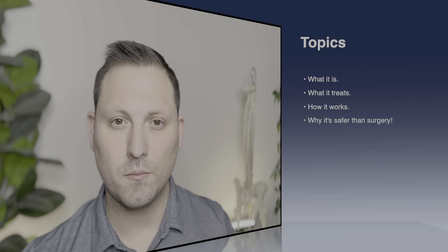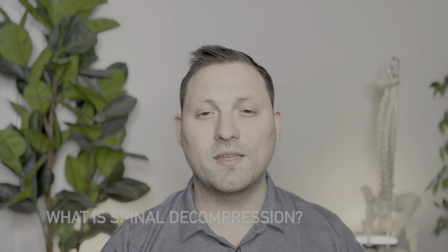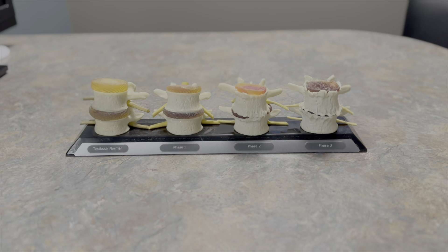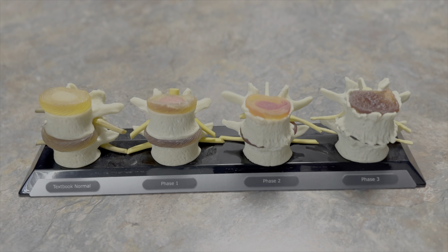Let's explore what it is, what it treats, how it works, and why it's considered safer than surgery. So what is non-surgical spinal decompression? Simply put, it's a therapeutic treatment designed to alleviate pressure on the spine, primarily targeting conditions like herniated discs, bulging discs, or degenerative disc disease.